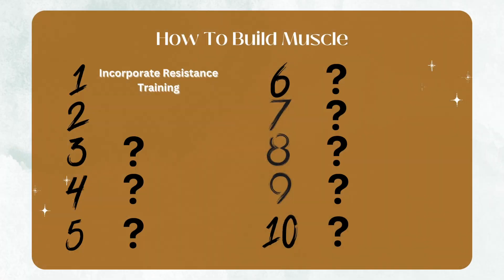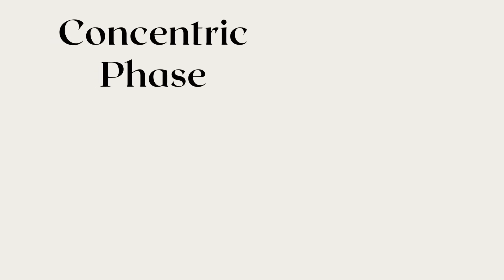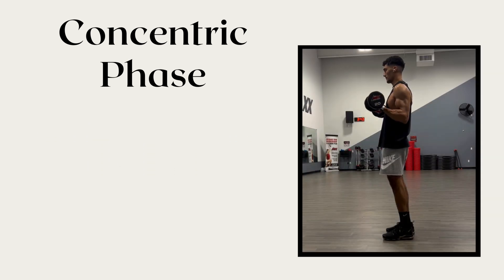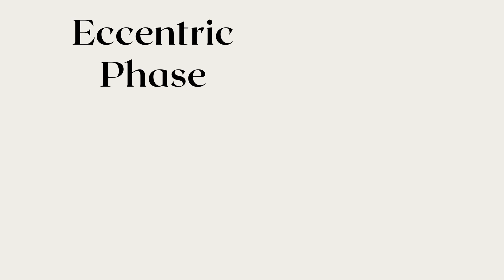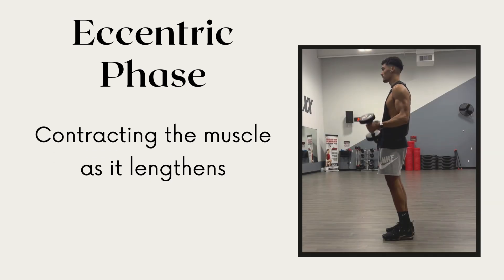Now let's jump to tip number two, which is to focus on eccentric bias training. Before I explain why this is beneficial for muscle growth, let's discuss what an eccentric contraction actually is — using a bicep curl as the example. There are two phases to a traditional exercise: a concentric phase, which is contracting the muscle as it shortens — the way up on a bicep curl — and then the eccentric phase, which is contracting the muscle as it lengthens — the way down on a bicep curl.